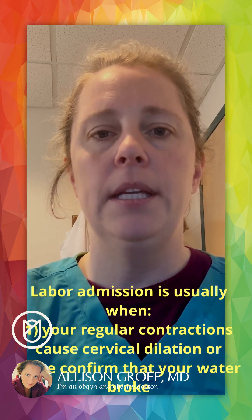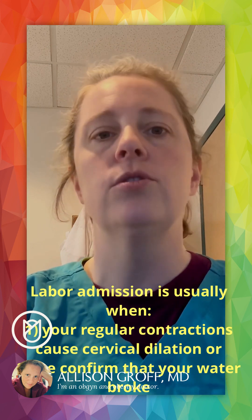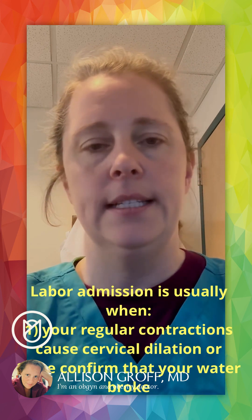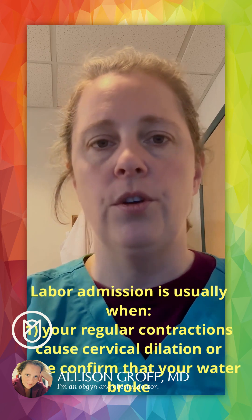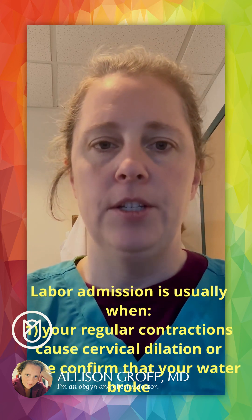If you come in and you're already many centimeters dilated — say you present at five or six centimeters, you're uncomfortable, you're contracting — then that triage process often does not need to happen. Sometimes you're coming in because your water broke, which is also a labor admission ticket, so sometimes we'll do a test or an exam to confirm that.